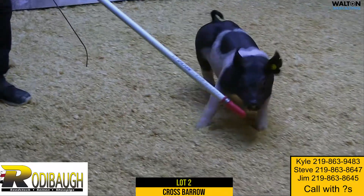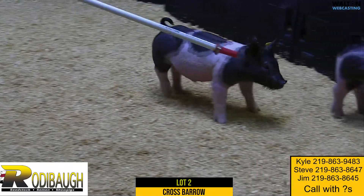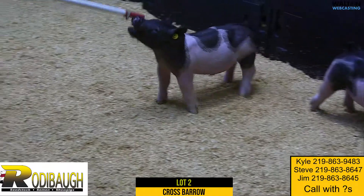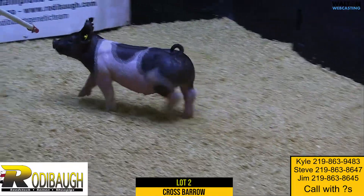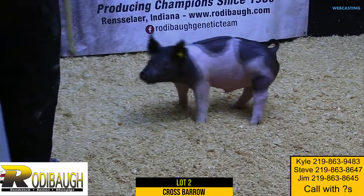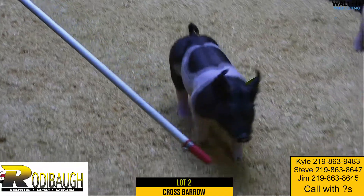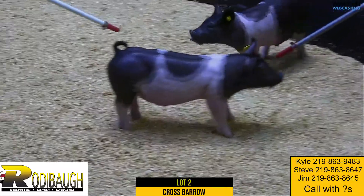Really good right there as you get him with his head up on the stick. This pig's got a big, big rib in him and really a thick kind of made pig, and to be that pretty. I would remind you, you might be able to tell on the video, he's got a little bit of swelling there left from castration. That'll be no problem — we'll guarantee that.